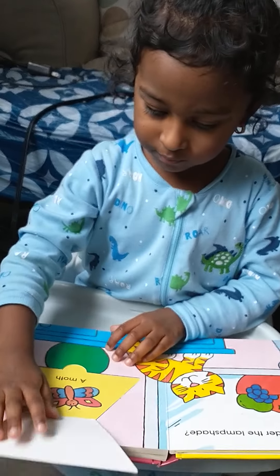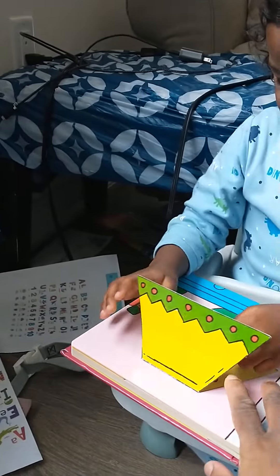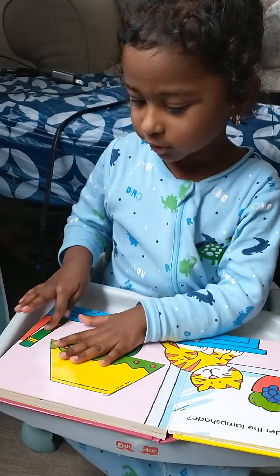Let's find out who is hiding. A trapezoid. Yeah, this is a? Trapezoid. Trapezoid shape. Good. A moth. A moth. Wonderful. And the pencils.